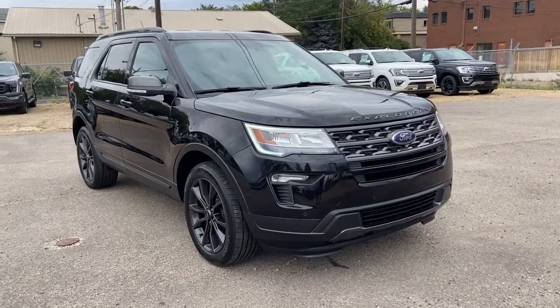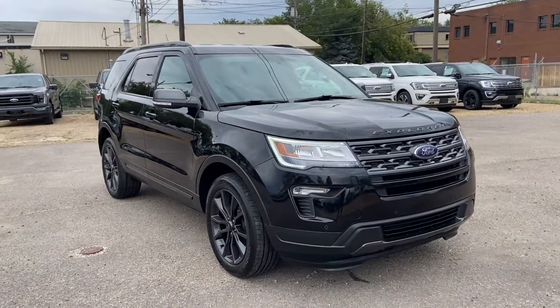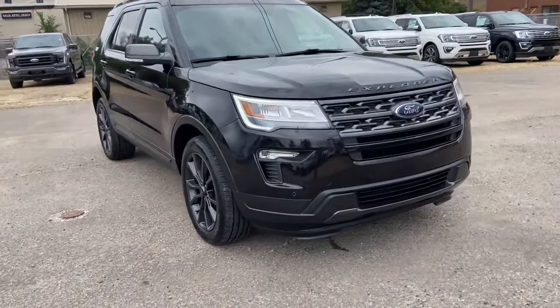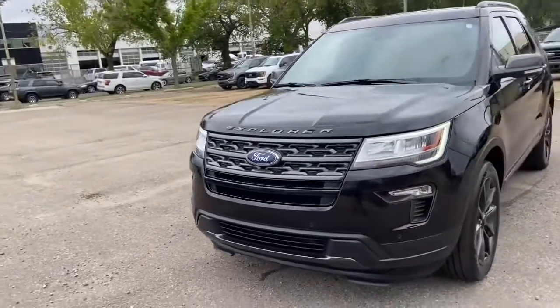Hey, it's Lindsay again at Waterloo Ford Lincoln. Today I'm showing you this 2019 Ford Explorer XLT in black. This Explorer has a 3.5 litre V6 engine with automatic transmission and four-wheel drive.